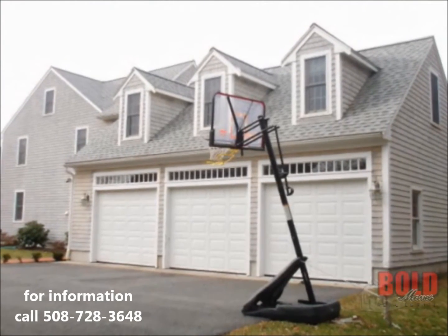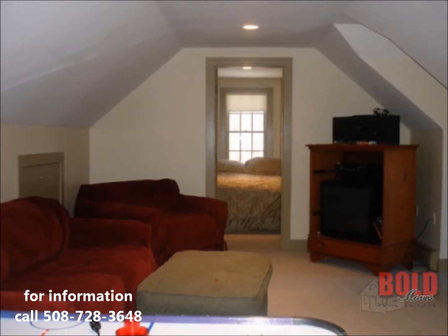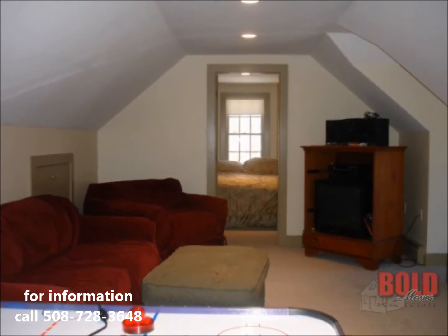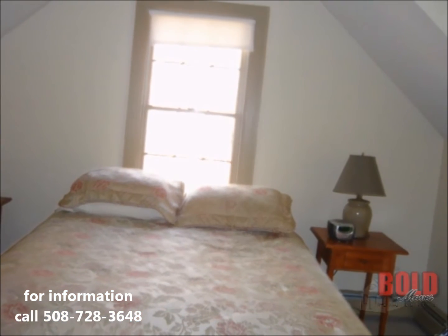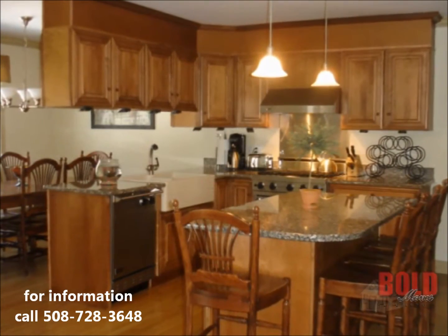We wanted a three-car garage with a finished playroom and closed-off fifth bedroom or home office above the garage. This room was far enough away from the kitchen and family room, which kept it very peaceful for the adults when preparing dinner or catching up on the daily news.